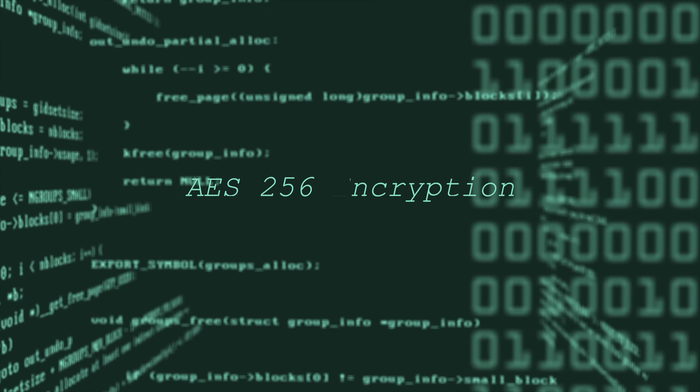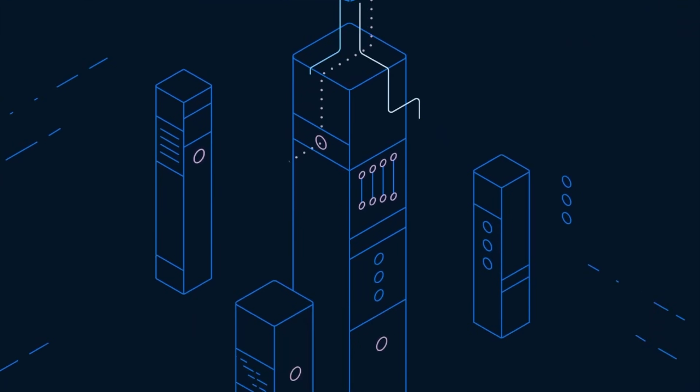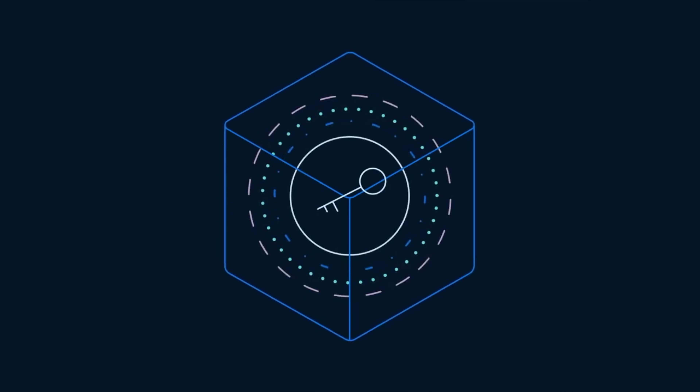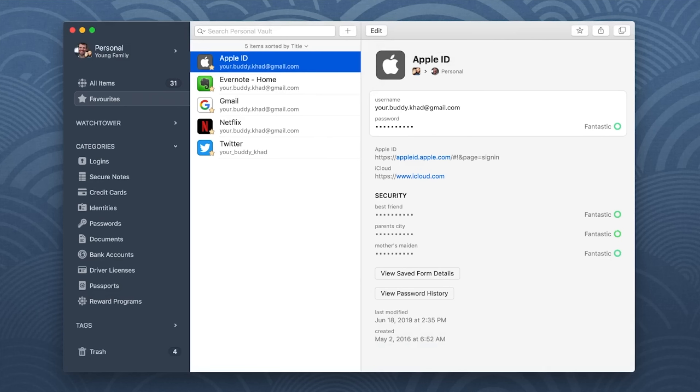Another pretty decent password manager option is 1Password. It offers a number of the same great features as the others, such as AES 256-bit encryption, but there are a couple of cons that make it less enticing. 1Password has a zero-knowledge policy, meaning it doesn't store, track, or sell your data. To prevent hackers from intercepting data, 1Password uses an SRP, or Secure Remote Password Protocol, which keeps master passwords, secret keys, and other data safe. 1Password is extremely user-friendly with a highly intuitive dashboard giving you access to password auditing, data breach monitoring, virtual payment cards, and travel mode, which hides your passwords on the go — a feature only available with 1Password.